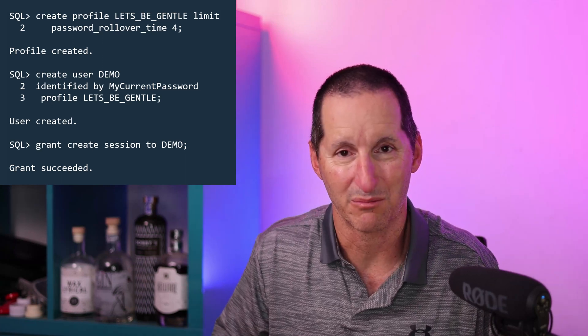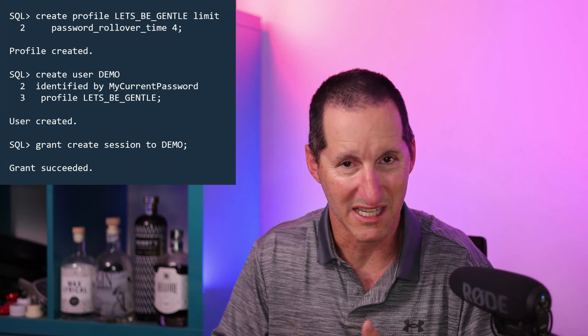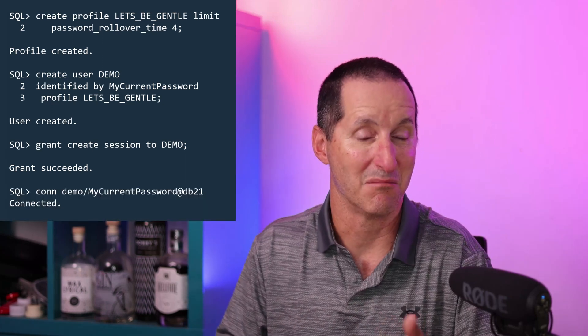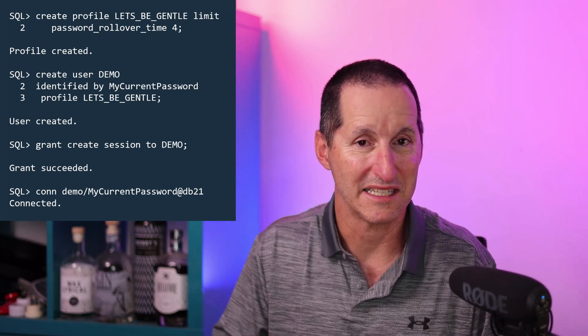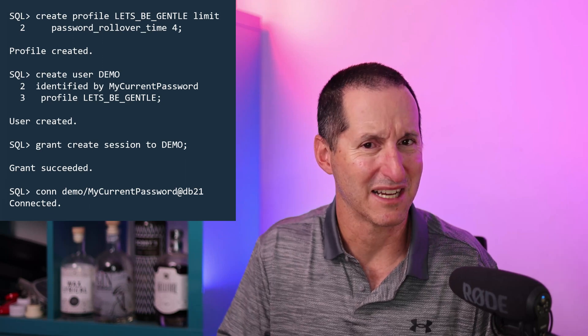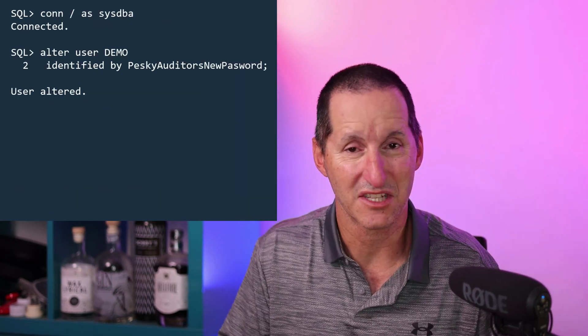Out of the box, the password rollover profile doesn't really apply because it only comes into effect when you're changing your password or your password is expiring. As you can see, Demo can connect with 'my current password' without any incidents. Rather than wait 30 days for this password to expire, which would be a very long video, I'll jump into SysDBA here and change Demo's password.